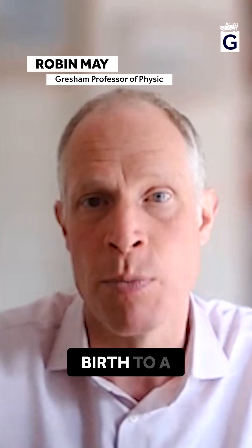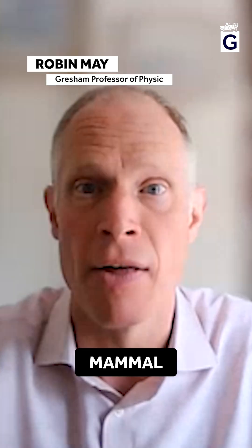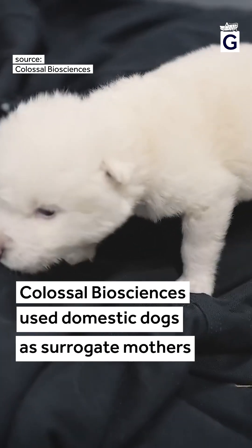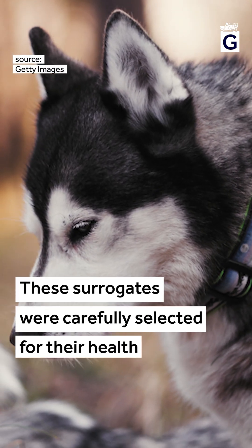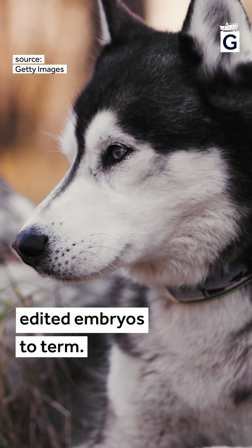We don't currently have a way to give birth to a mammal in a laboratory. They have to be born from another mammal of a very similar species. Colossal Biosciences used domestic dogs as surrogate mothers to bring wolf pups into the world. These surrogates were carefully selected for their health and size to carry the genetically edited embryos to term.